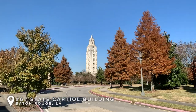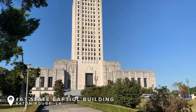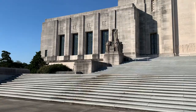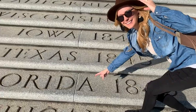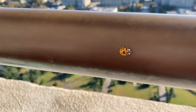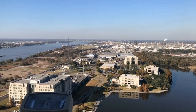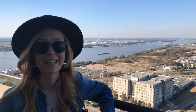Now we are headed to the Louisiana State Capitol building here in Baton Rouge. We're going to go to the 27th floor because they have an observation deck where you can look out over Baton Rouge. We are on the 27th floor observation deck — it was free to get in and there's a lot of great history. You can give yourself a self-guided tour and check out the beautiful architecture.